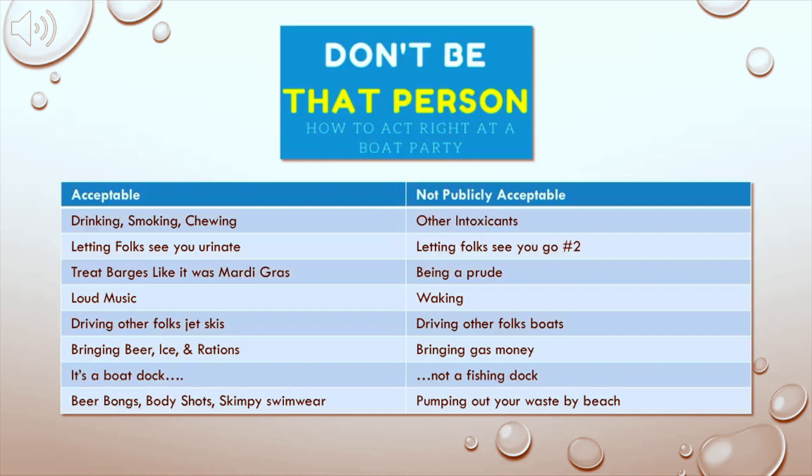Acceptable: loud music — you just got a big new stereo, great. Not publicly acceptable: waking. You can't wake where there's signs, and you also don't want to wake near boats that are tied off together — where you'll get yelled at. Not publicly acceptable: driving other folks' boats. Only captains should drive their own ships, unless of course they're intoxicated. But we'll get to that here shortly.